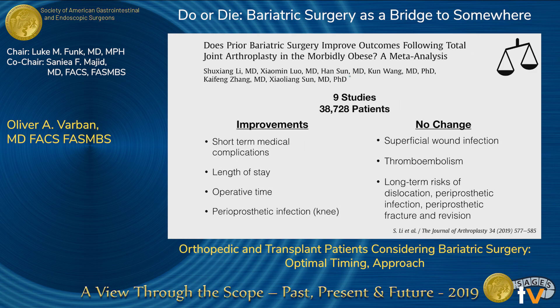So what can bariatric surgery do? This is a nice review of nine studies over 38,000 patients who had orthopedic surgery, comparing those who had bariatric procedures beforehand. There are certainly improvements in short-term medical complications, length of stay, and operative time. There's a slightly lower rate of perioperative or periprosthetic infection, but only in the knee, not necessarily in the hip. No change was seen in superficial wound infection, thromboembolism, and other long-term risks.